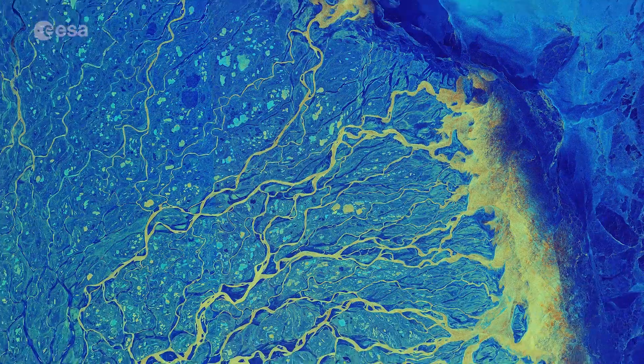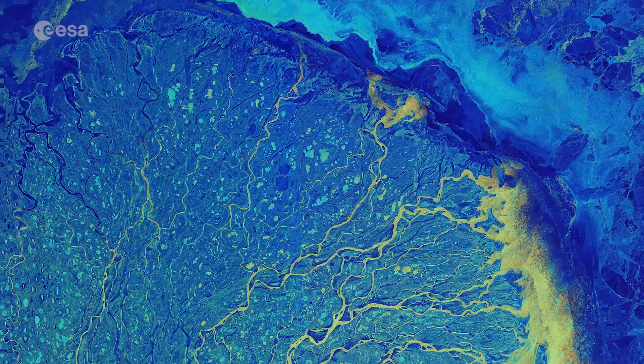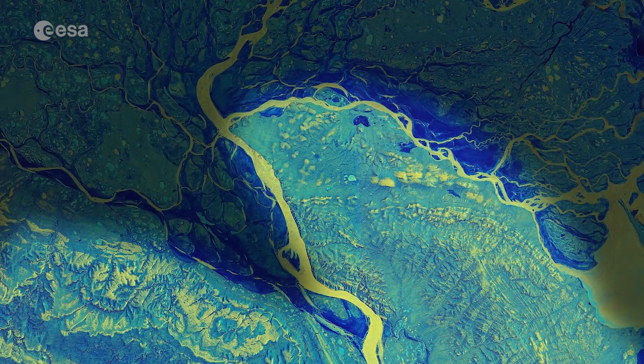Cracks can be seen in the turquoise-coloured ice at the top of the image, and several icebergs can also be seen floating in the Arctic waters to the right. Snow is also visible on the mountains at the bottom of the image.